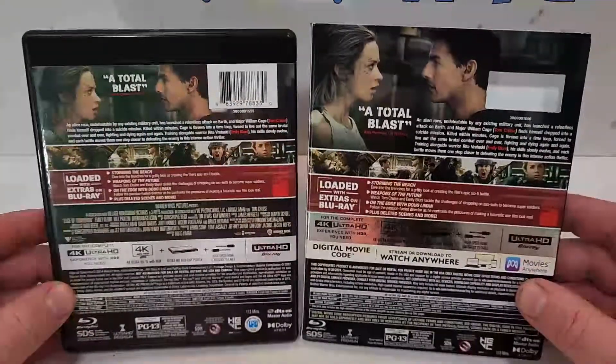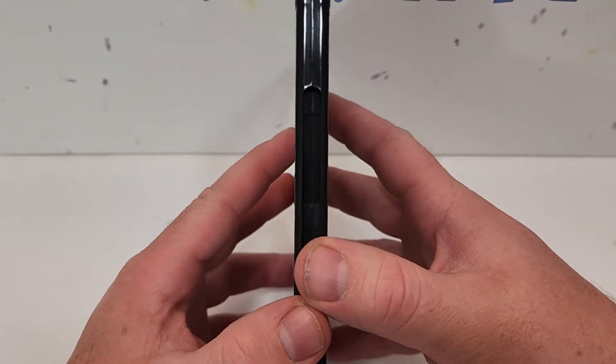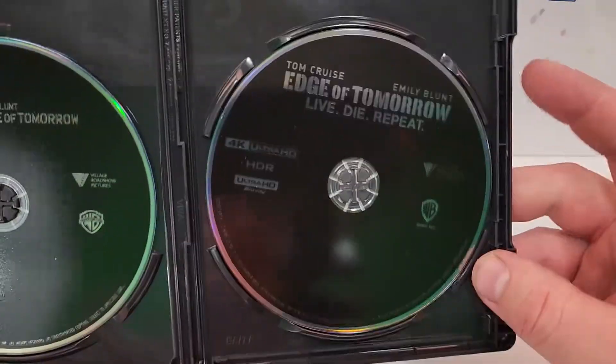Here is your side-by-side look. If you have seen this one, leave your thoughts down in the comment section below. Let's check out the inside. So on the left we have the Blu-ray — just a plain black — and on the right we have the 4K, also plain black.